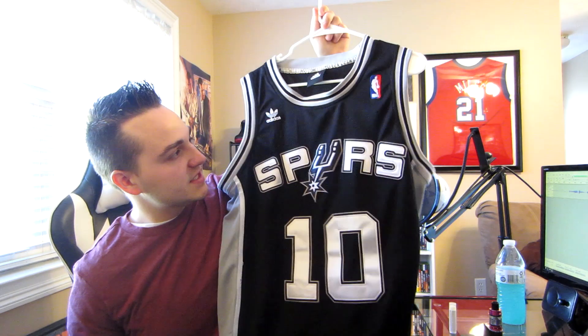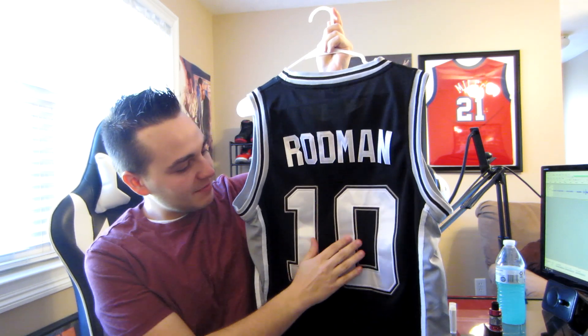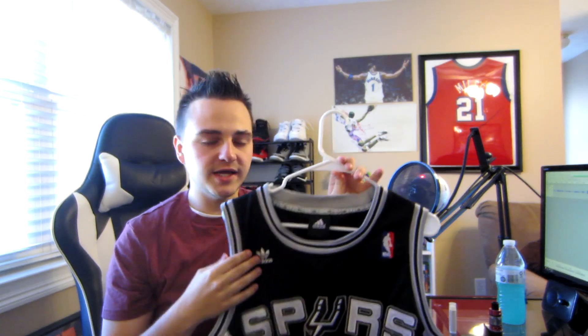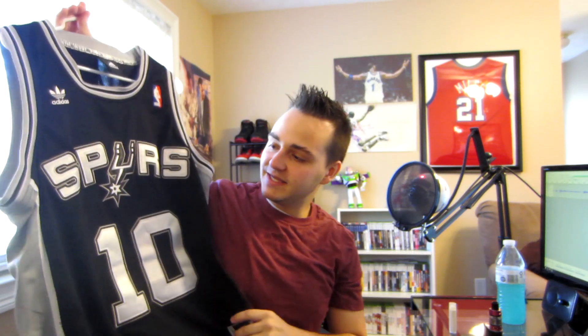This first one here is this San Antonio Spurs number 10 Dennis Rodman jersey. I don't love it because the numbers are kind of weird if you're looking at it — I'll put it up a little bit closer. It's a little bit of a weirder jersey, but I do love this style of the Spurs jersey with the crew neck. I always wanted to pick one of these up, and I always wanted a Dennis Rodman jersey. I do have an Oklahoma City or Oklahoma State one, but I wanted to pick up a Spurs one as well.